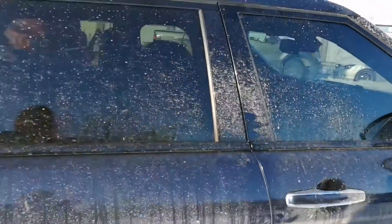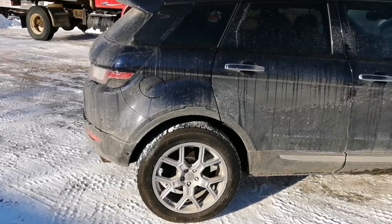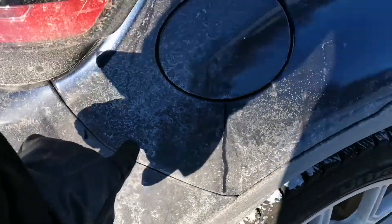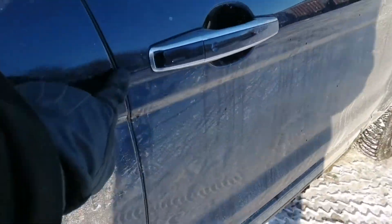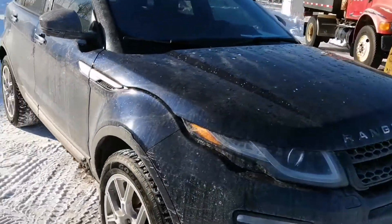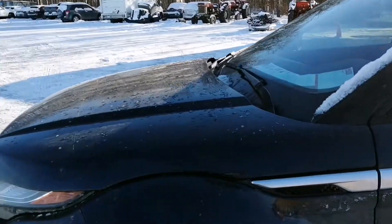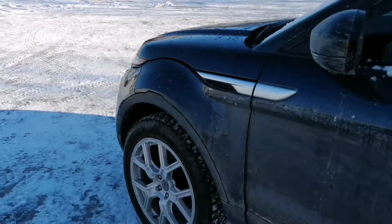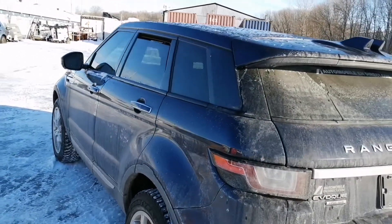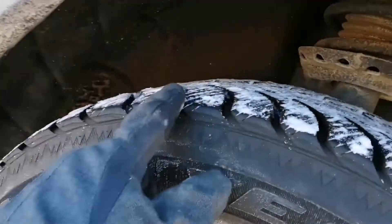We're going to start with the exterior condition. Make sure there is enough bright light around the car and that the car is clean — in this case it's very dirty, so it's hard to assess the actual state of the paint. We're going to go around anyway and take a careful look at the gaps between the doors and the panels. Make sure everything is well aligned, and in this case everything looks in order.